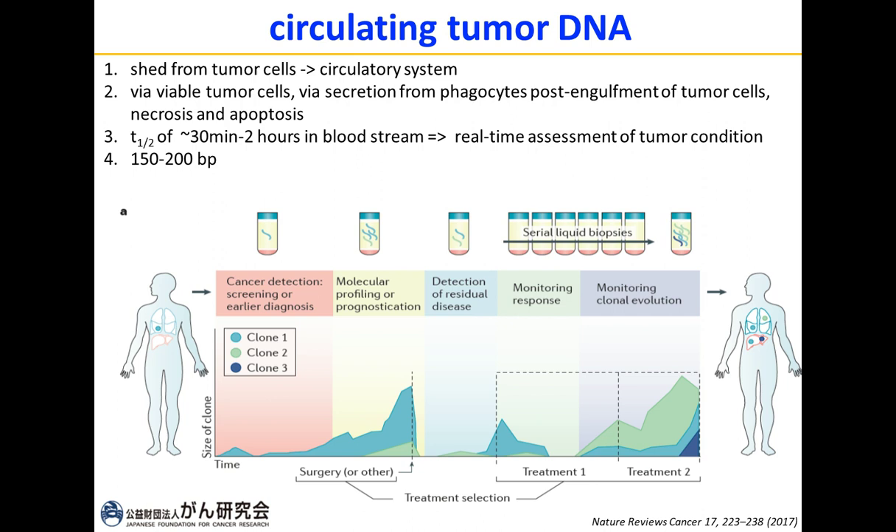Among the different types of liquid biopsies, my lab focuses on circulating tumor DNA. This ctDNA is shed from tumor cells into the circulatory system either via necrotic tumor cells, secretion from phagocytes post-engulfment of tumor cells, or when tumor cells undergo necrosis and apoptosis. A very important point is the half-life of this circulating tumor DNA — it only lives about 30 minutes to 2 hours in the bloodstream, giving us a very good real-time assessment of tumor conditions.